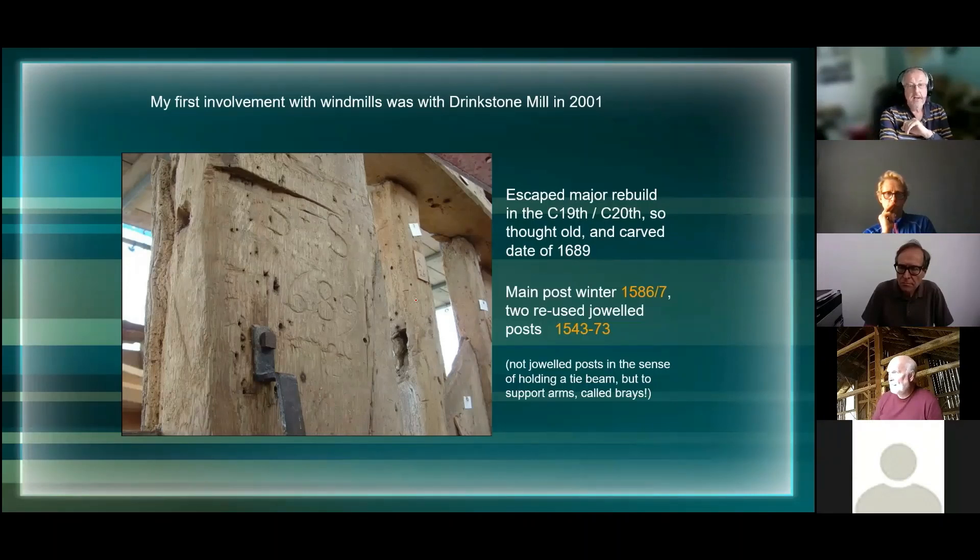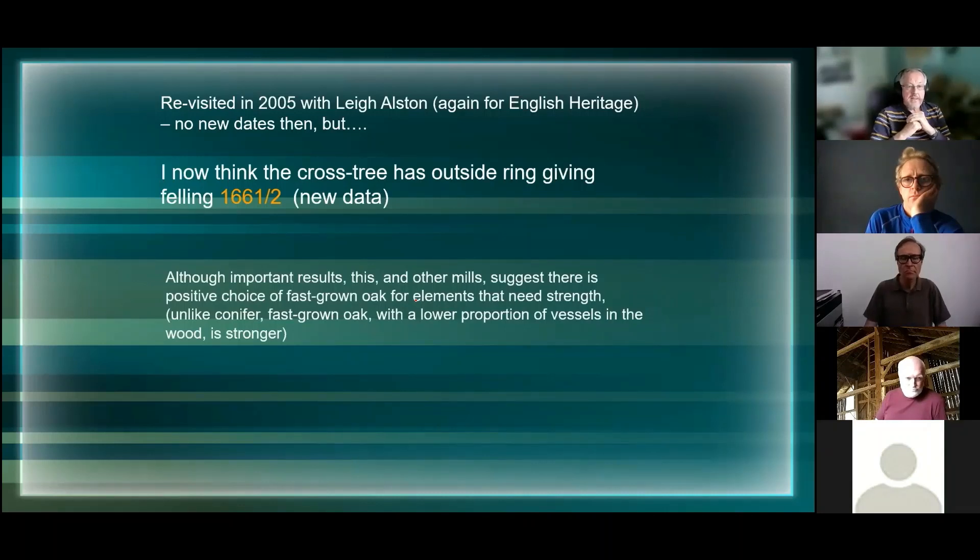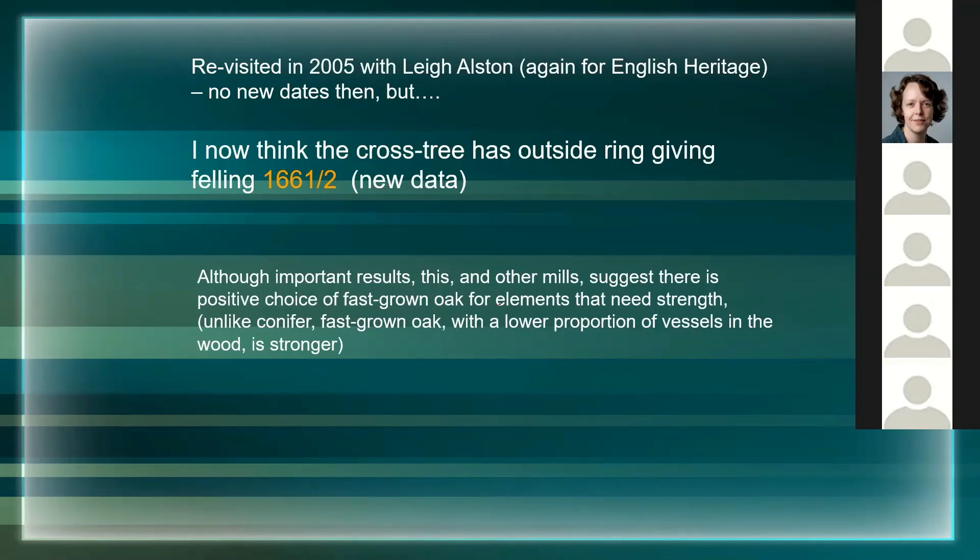This very early post was a bit of a shock to everybody. I went back to this mill in 2005 when the cladding was all off and you could get at the timbers more easily. Since then I've reviewed the data, and the cross tree - the large bit that sits on top of the main post, that everything hangs on and rotates around - I now have a date of a tree felled in 1661. That's new data, as yet unpublished, mainly because it has to go through Historic England's screening process.